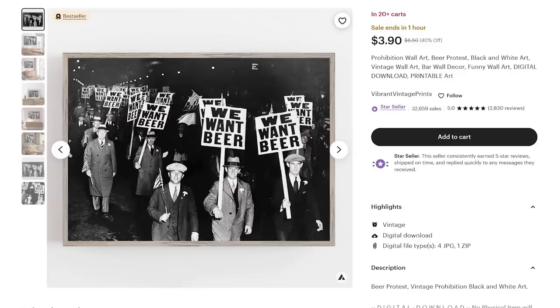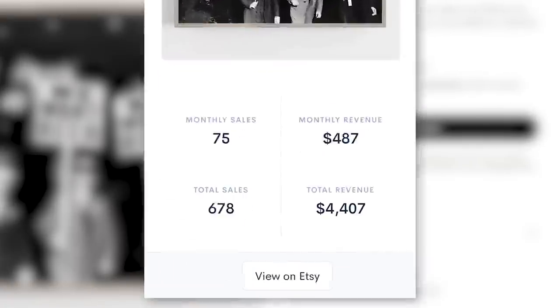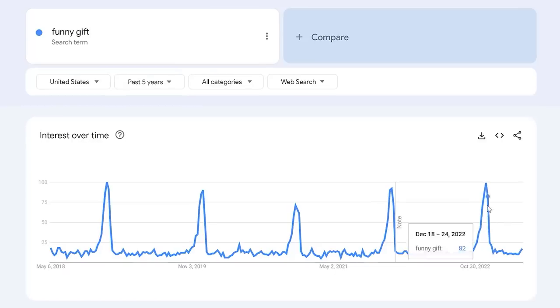These funny vintage photos can also sell really well as printable digital products. For example, one seller is selling that same photo as a printable poster, estimated to have made an extra $487 this month from downloads. Clearly this is a popular niche on Etsy, so the question is: what is the long-term sales outlook for it? Unsurprisingly, Google Trends shows that demand is just as high as ever.